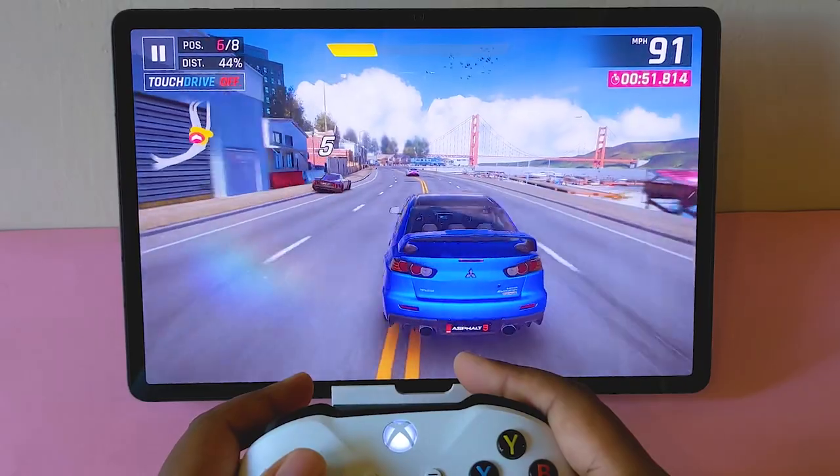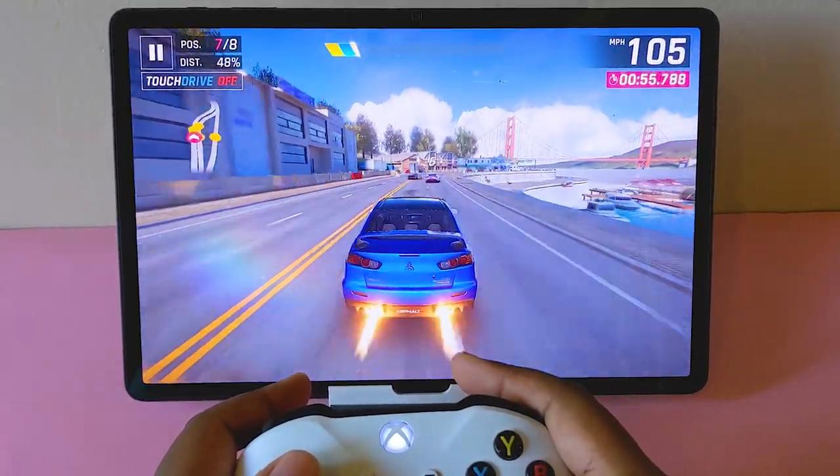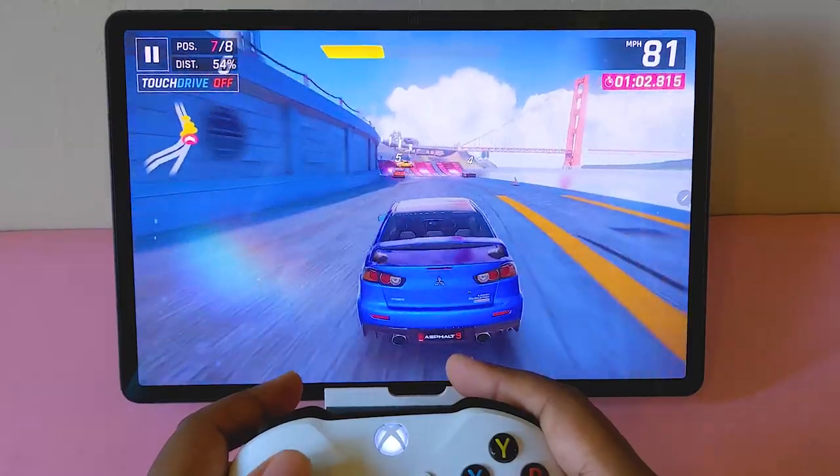Gaming on this device is an experience. Given its large size, I'd prefer you use a controller — here I'm using my Xbox controller, which connects easily. As an avid gamer myself, there are no complaints here.